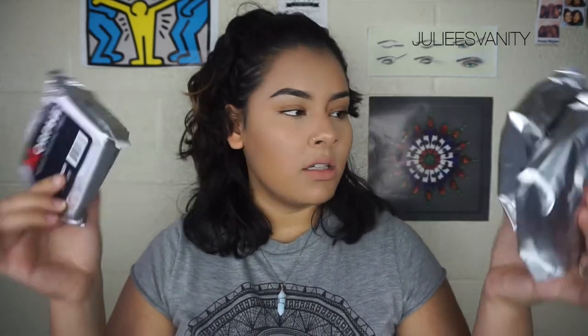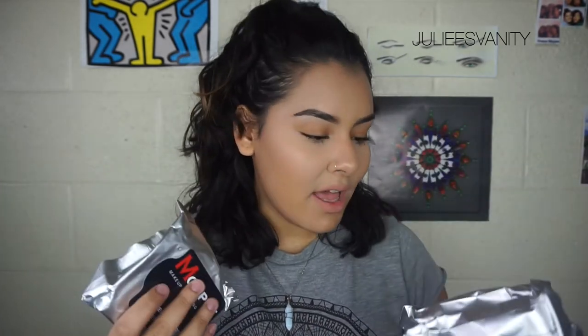Lastly, the one and only Morphe Brushes. You can tell there's quite a few things in here. The first thing I got were three bags of makeup remover wipes — three for $10. I always use the Neutrogena ones, which only come with about 20-25 wipes, but these come with 30 each. So that's 90 sheets total for $10, which I feel is going to last me a lifetime since I don't wear makeup every day.